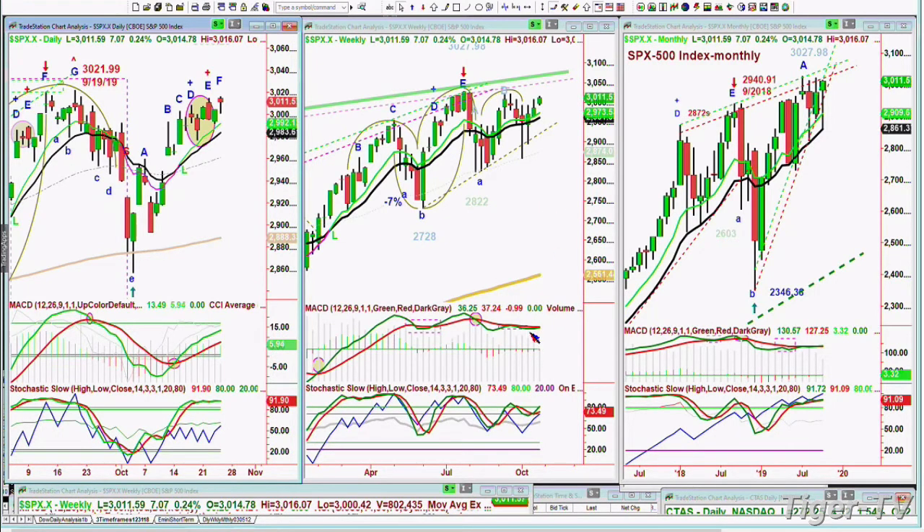The weekly chart is holding quite nicely. We haven't seen the MACD turn up yet. And the monthly chart, with just under a week to go — a week today exactly — it's looking pretty good.